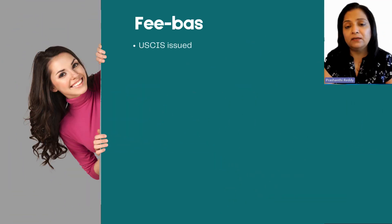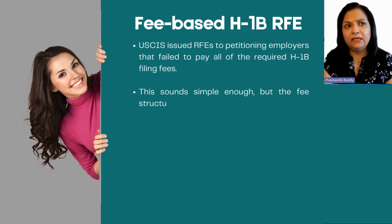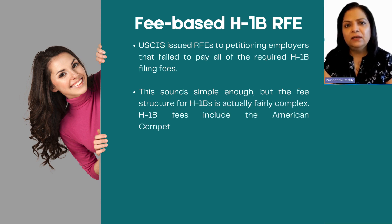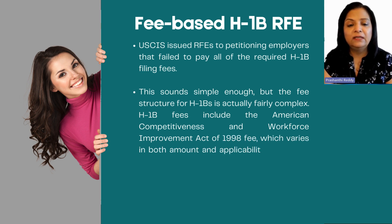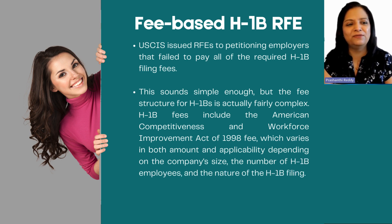Fees are very complicated. They've always been for H1 — the fees have always been complicated, and now even more so because the fees have increased. They've added another additional fee called an asylum fee, and if you're not familiar with immigration law, it's tough to figure out what the fee will be because they're in different places.